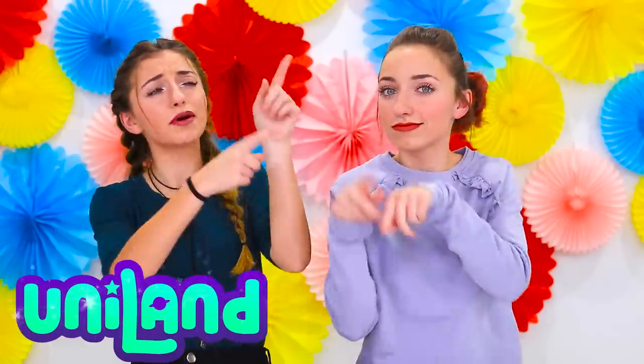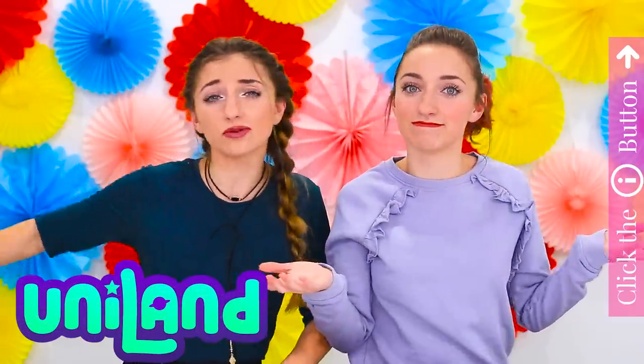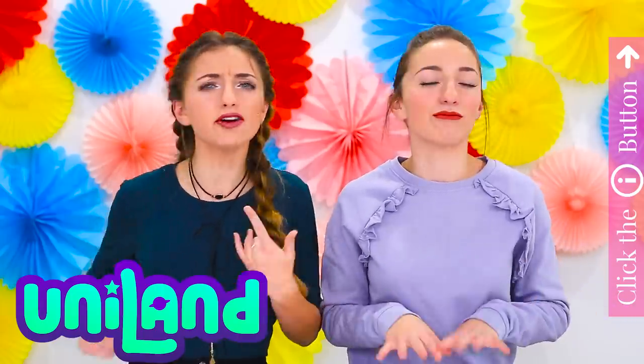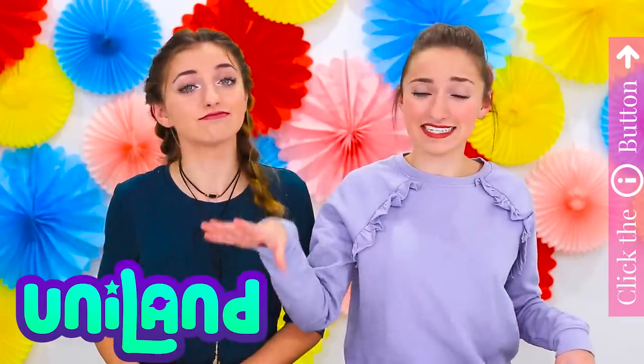Before we get into the video, make sure you check out our new kids channel called Uniland. You can check it out by clicking the link in the description box or the button right up there. It is super awesome — it's us and different kids doing challenges, swimming like mermaids, fidget spinners, and lots of fun creative stuff. Okay, let's go on to the iPhone X testing.